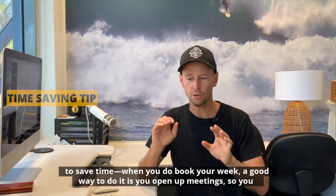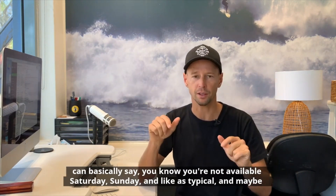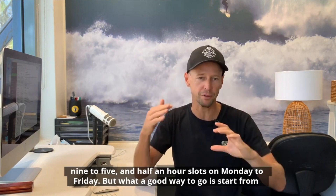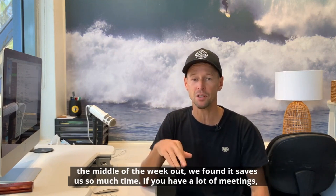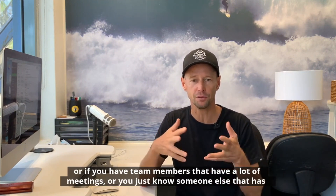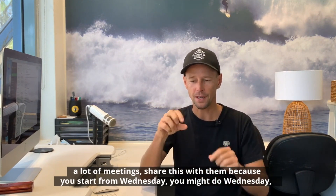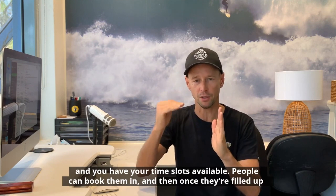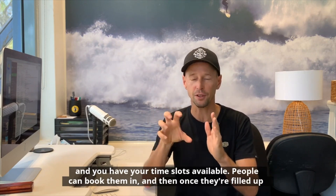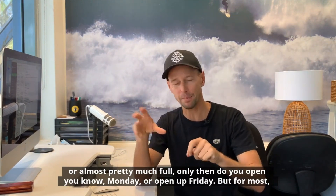Here's a little tip in general to save time when you book your week. A good way to do it is to open up meetings from the middle of the week out. You're not available Saturday and Sunday, and typically nine to five in half-hour slots Monday to Friday. But start from the middle of the week — open Wednesday, or maybe Tuesday, Wednesday, Thursday if you have a lot of bookings. Open those days with your time slots available so people can book them.